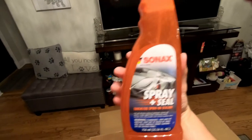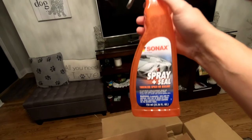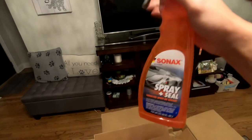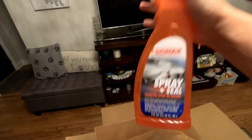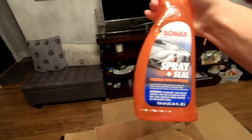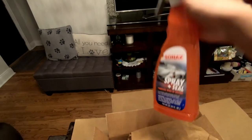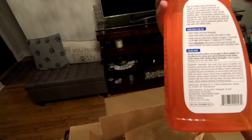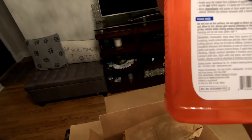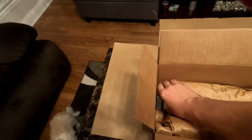Yes, I already see what this is and I was hoping I would get this. This is Sonax Spray and Seal — this is one of the easiest to apply touchless sealants. You wash your car, decontaminate, clay bar, whatever you do — at the end of the step while the car is wet, you spray this all over the car, pressure wash it off, and you're done. The car is protected and it beads water like crazy, and it does last for a good amount of time. Perfect — I'm so happy for that one.